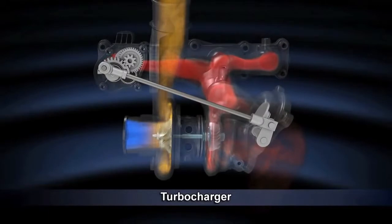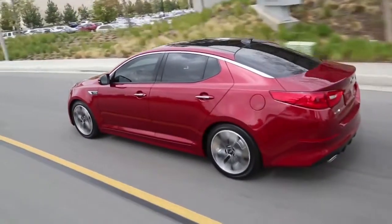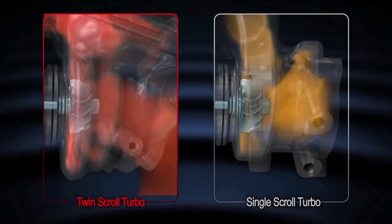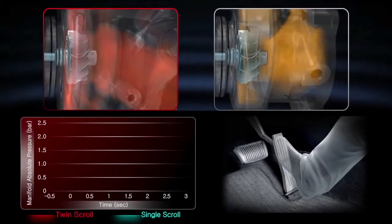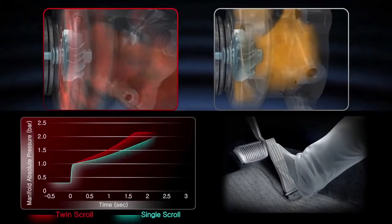This ability eliminates turbo lag, which is the dead spot commonly encountered at low engine revs. It also means the turbocharger is faster to react when the driver demands more power, and it carries this ability across the entire operating range.